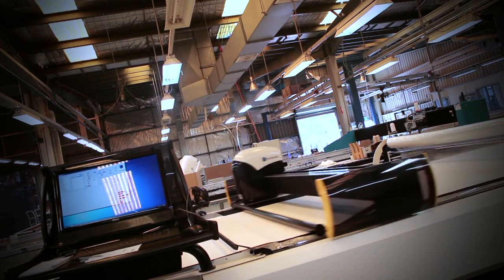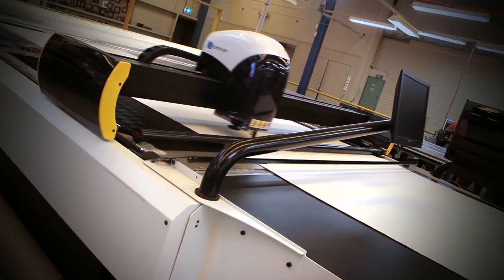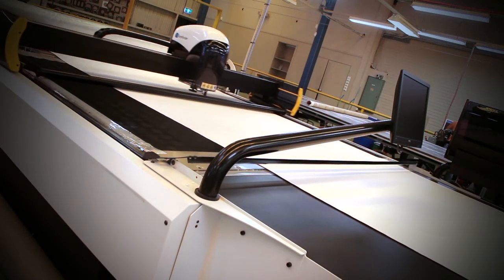Pathfinder has given us an increased volume on both laser cutters of about 15% per machine and we've been able to eliminate our second shift. Prior to Pathfinder we were running two shifts.